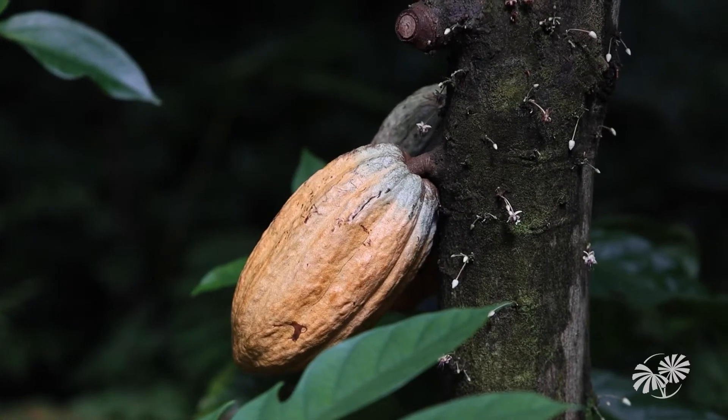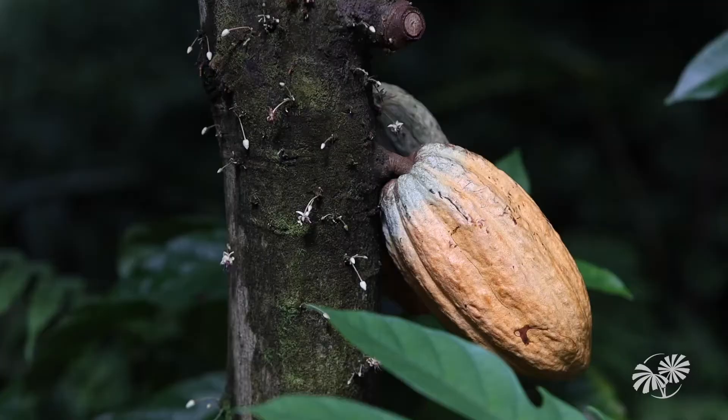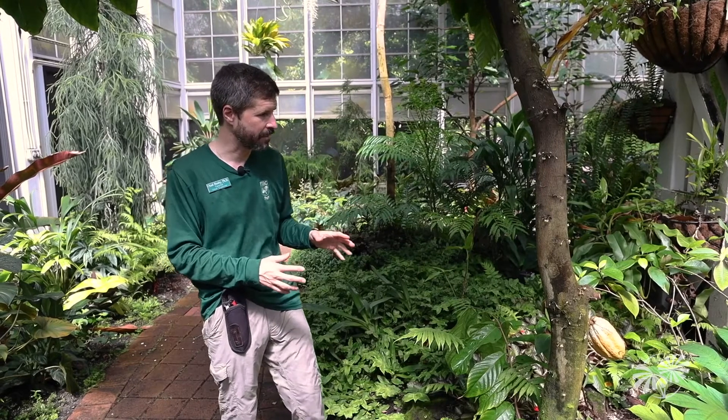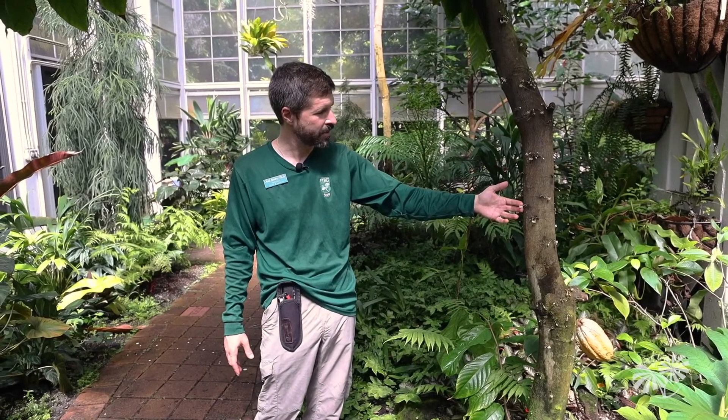One of the most spectacular tropical fruits that people often don't get to see growing well in South Florida is chocolate. This is a chocolate tree here. Chocolate tends to be on and off outdoors depending on whether we get mild winters — we've had a lot of mild winters recently so we can grow and fruit it outdoors pretty well. But once we start getting cold snaps again they start to suffer, because it's another ultra-tropical tree, which is what the Whitman Pavilion was designed to house and grow.